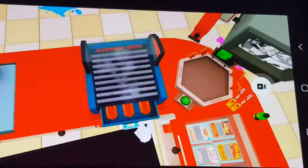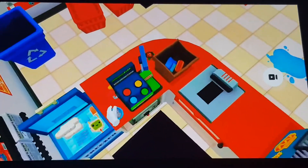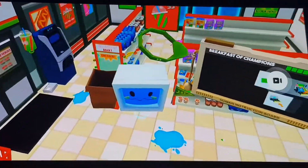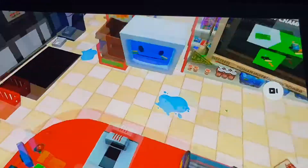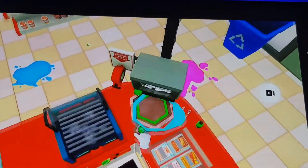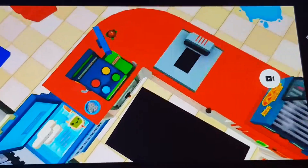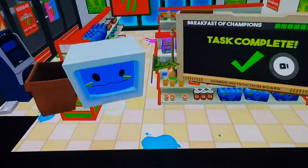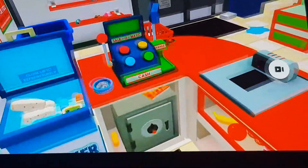To finalize a sale, pull the lever on the register. All right, here's your paper currency. Don't forget to hand over the change. No thanks. Have a profitable day.